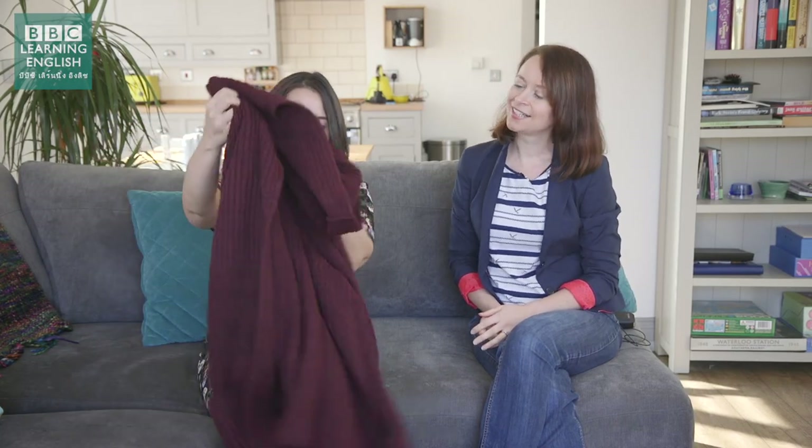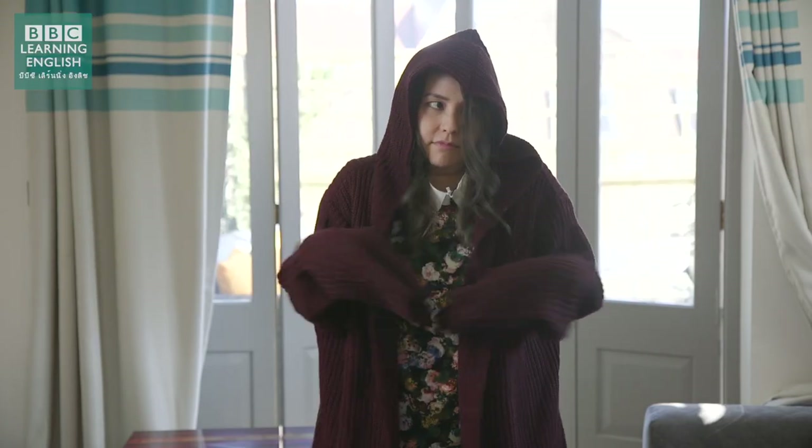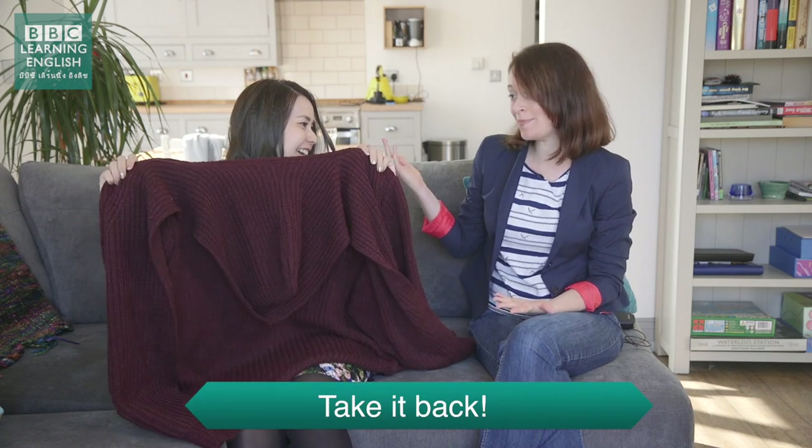Well, I've got this cardigan, but it doesn't really fit me. It's a bit too big for you. I know, you can take it back. Take it back to the shop.